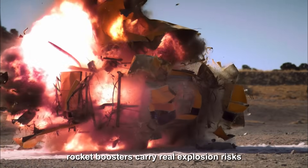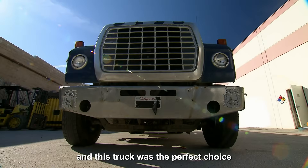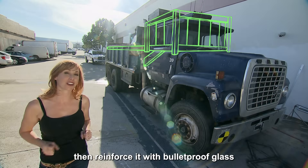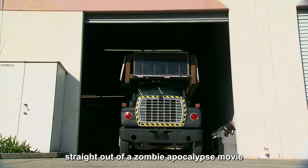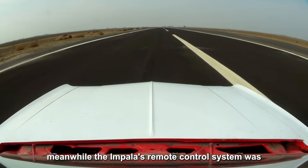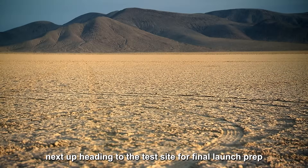Rocket boosters carry real explosion risks, so the team needed protection. They planned to weld a steel frame around the truck cabin and reinforce it with bulletproof glass — after the upgrade, it looked like something straight out of a zombie apocalypse movie. Meanwhile, the Impala's remote control system was finally ready for action. Next up: heading to the test site for final launch prep.